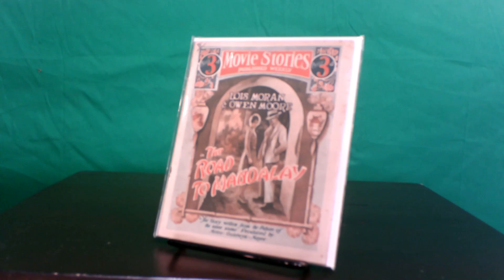Tell it to the Marines just happens to be Chaney's biggest box office smash, making over a million and a half dollars. Jacobson-Hodgkinson was clearly on a roll, producing the tie-in to this film as well. Chaney graces the cover as the unforgettable Sergeant O'Hara, and the book is complete with stills within as well as on the back cover. As big as this film was, it's surprising that nobody else published any kind of photo play edition in conjunction with its release.